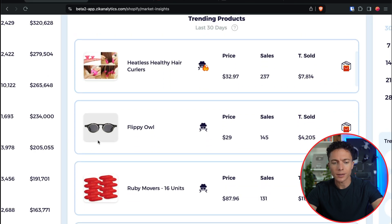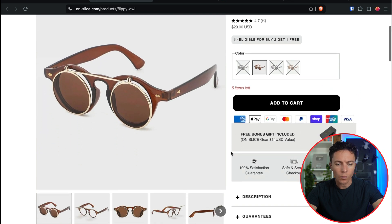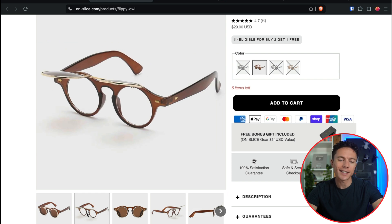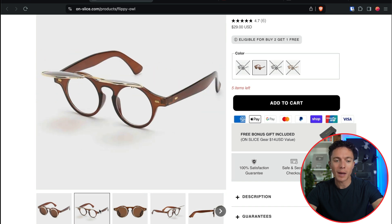This one's catching my eye — it looks a little different. They're like these weird looking sunglasses. Not a ton of sales, but let's take a look. $4,200 may not sound like a lot, but that's a good start for some people. They call these flippy owls. These are regular or clear glasses with flippy sunglasses on top. I used to wear glasses as a kid and always hated these sunglasses attachments because they made me look like a dork.